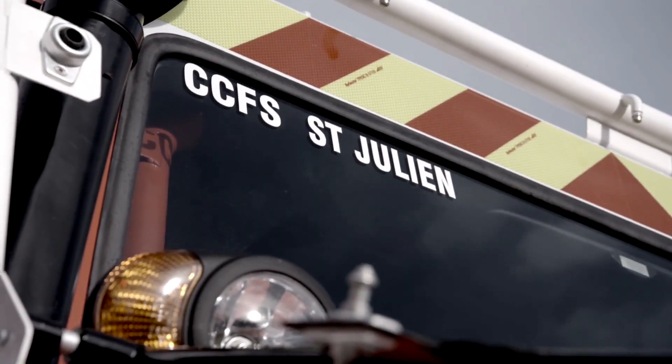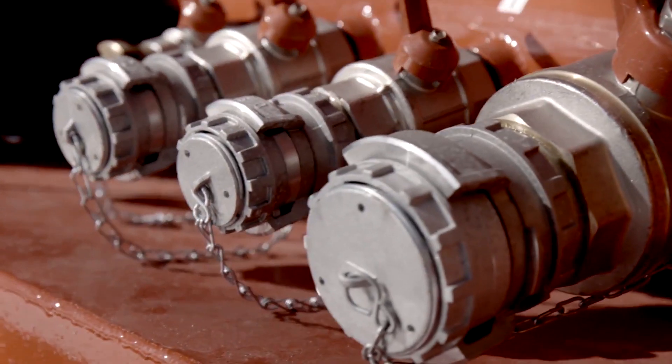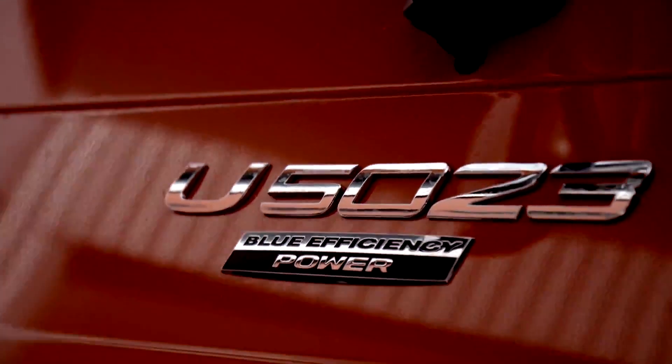It is without doubt one of the fire service's most powerful helpers. It can handle every challenge and is distinguished by its convincing reliability and impressive durability — the Unimog U5023.